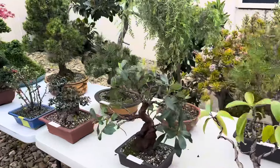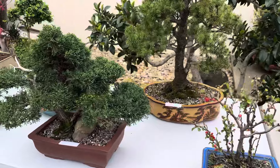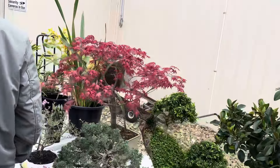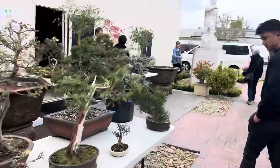More nice trees — I missed this section so I'm just going through it for you. More nice little shimpakus. Nice maple over there, lovely lovely color. Yeah, very nice.